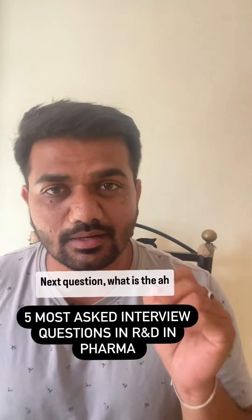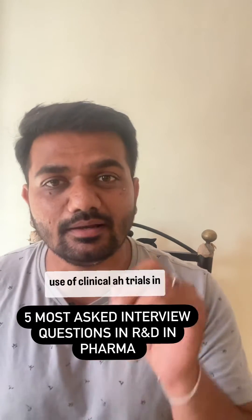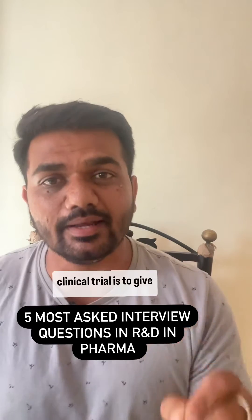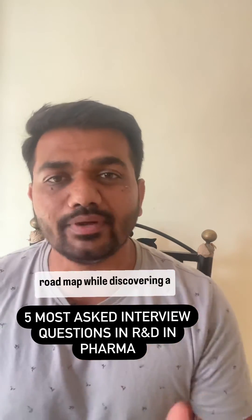Next question: what is the use of clinical trials in R&D? The role of clinical trials is to provide a roadmap while discovering a new drug.